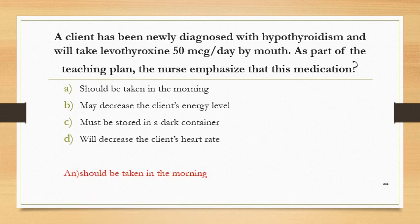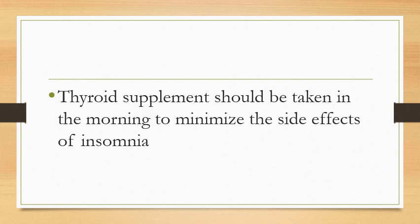The answer is that it should be taken in the morning. Thyroid supplements should be taken in the morning to minimize the side effect of insomnia.